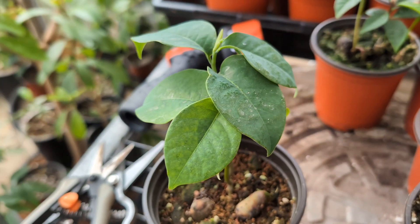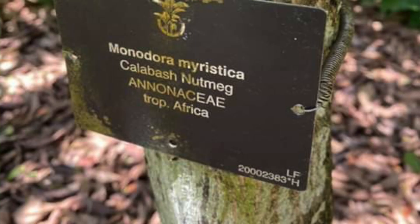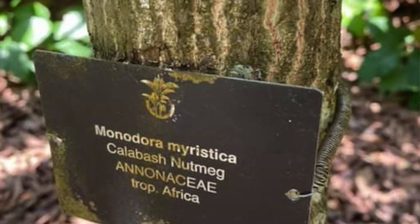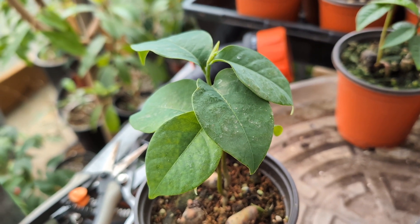Today I'm going to show you a new plant that I've been growing here in the greenhouse. It's known as an African nutmeg, and the scientific name is Monodora myristica.